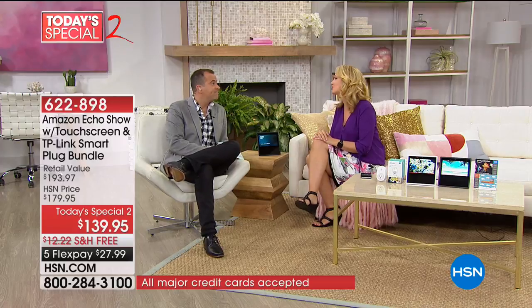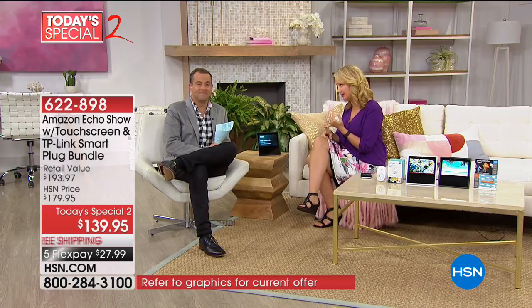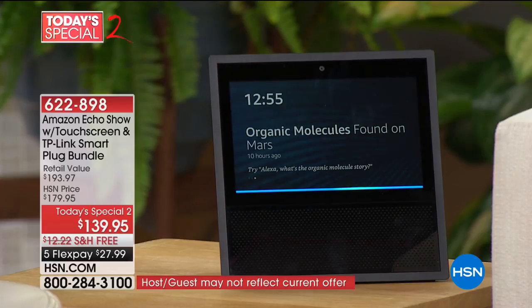I would say the Echo Show is something you're for sure going to want in the kitchen because of the cooking aspect — setting timers, getting conversions. Alexa, how many tablespoons are in a quart? [Alexa]: One quart equals 64 tablespoons. This is all information we need. You can set timers. You can do anything you want with this.